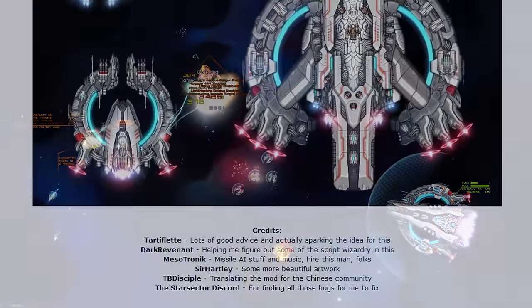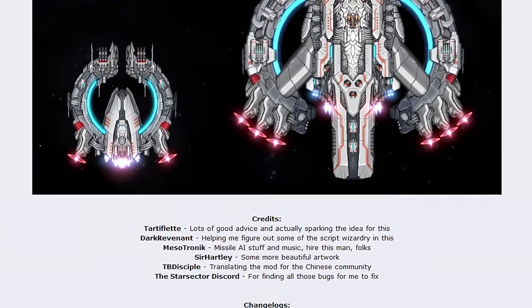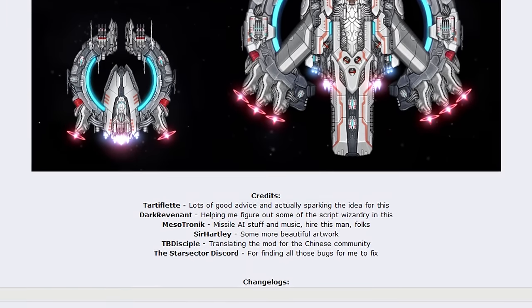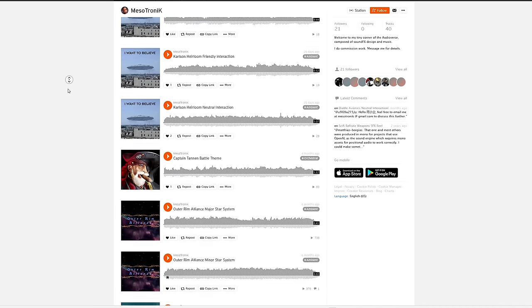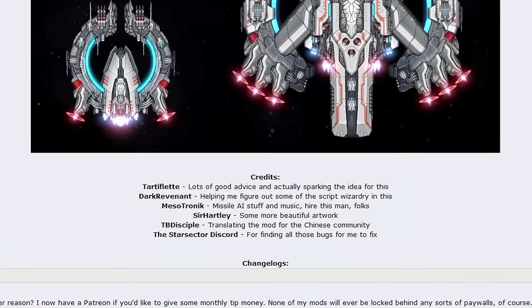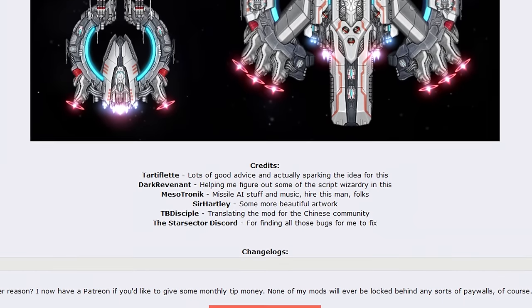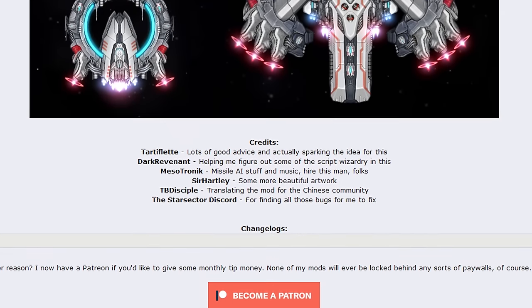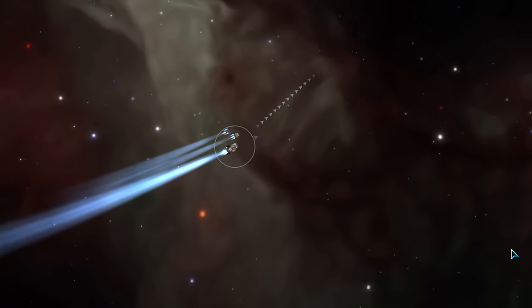The motley development crew of Scholar Tech include: Tardiflette for good advice and big brain ideas; Dark Revenant for script wizardry; Mesotronic for music and missile AI — this guy does a lot of Star Sector stuff; Sir Hartley for artwork and stuff; TB Disciple for the Chinese translation; and of course, the lovely Star Sector Discord for bug-related activities.